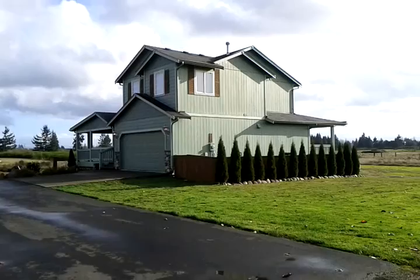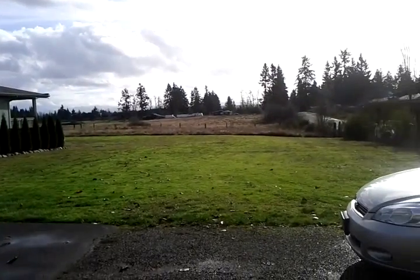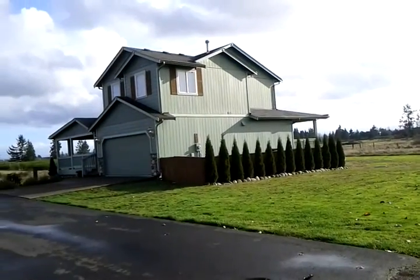This gorgeous home is located in Yelm, Washington, about 15 minutes from JBLM Eastgate Fort Lewis. It's one of three homes situated on five acres, with about two acres here for your use around the home.